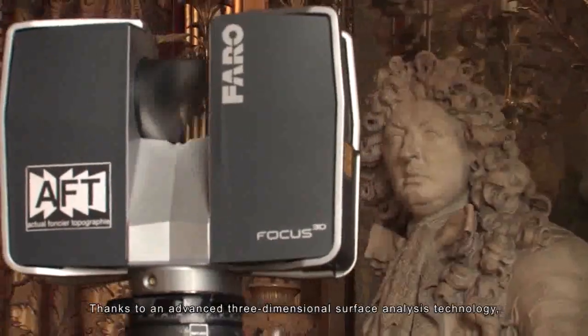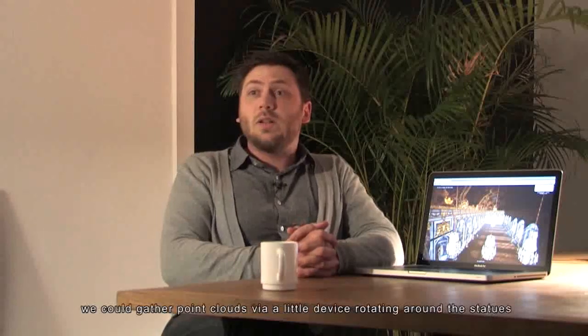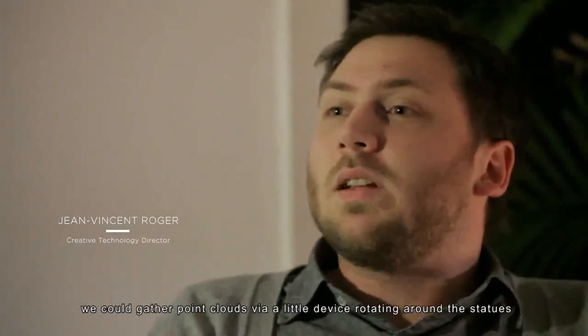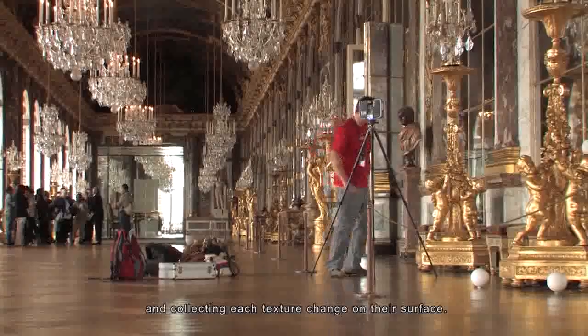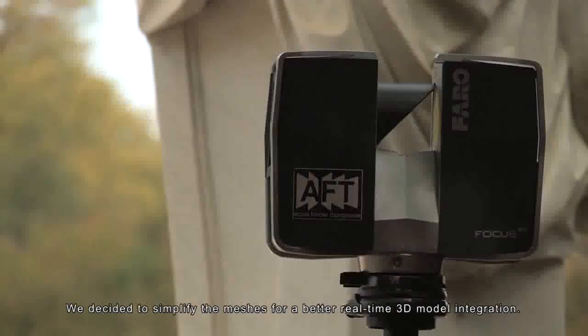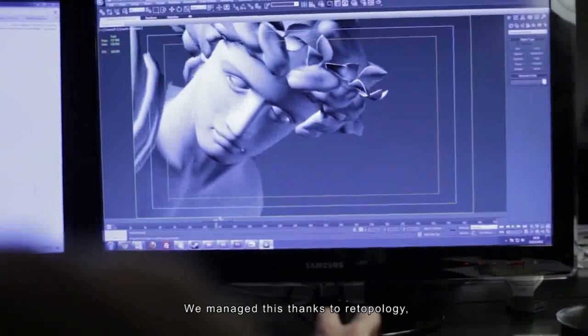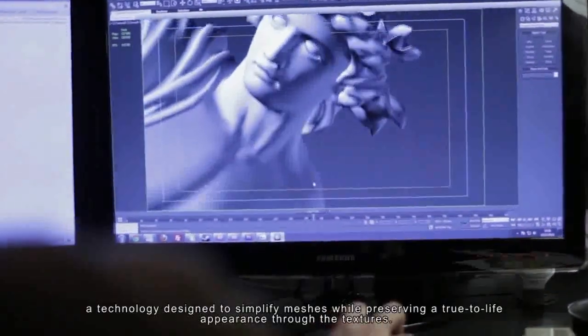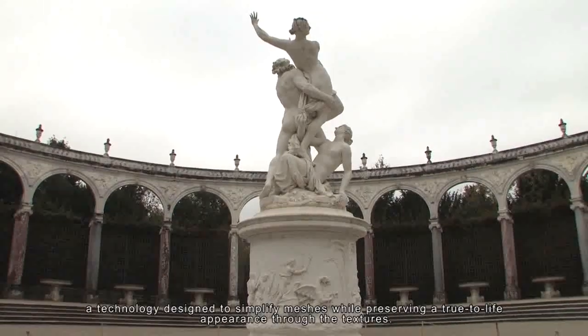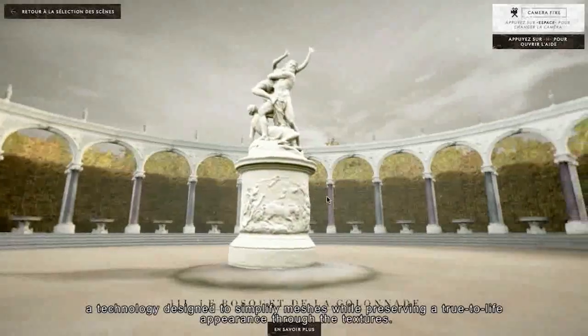The 3D scanning process recovers point data via a small machine which rotates around the statues and captures every relief. They then had to simplify the geometry to integrate it into real-time 3D using a technique called retopology. This technique consists of simplifying the mesh and, through texturing, keeping an appearance close to reality.